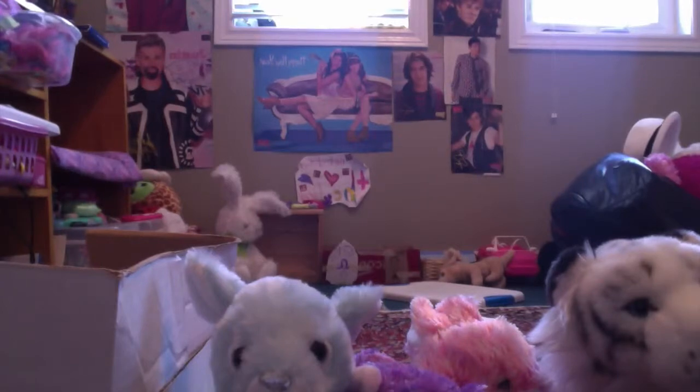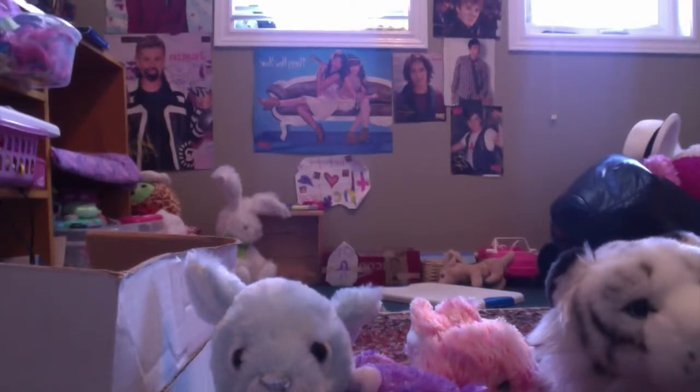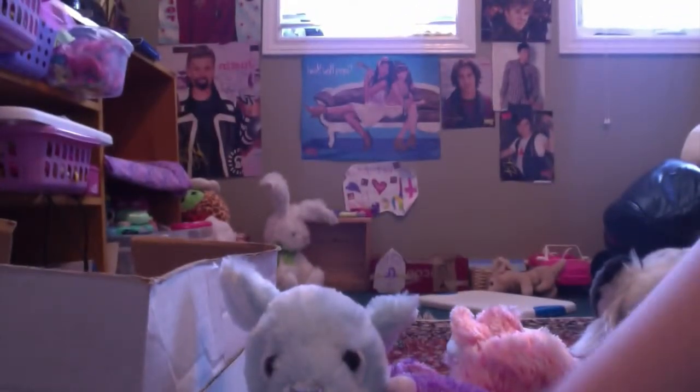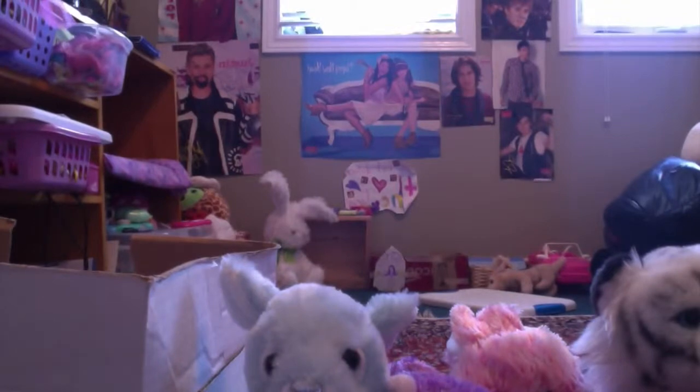My next one would probably be Opal, the Opal Owl. I just kind of like her a lot. And then my first Webkinz, which is my pig that I cannot seem to find. Hopefully you guys all know what a Webkinz pig looks like. Oh, found it!